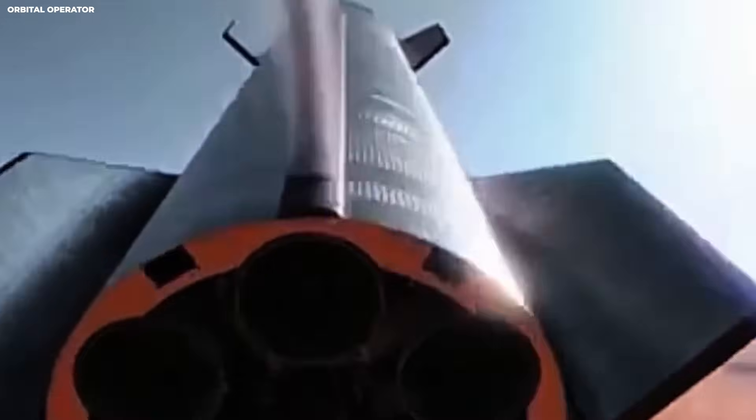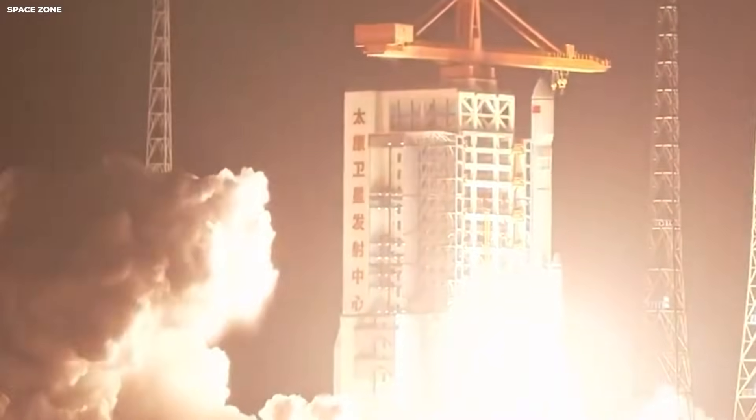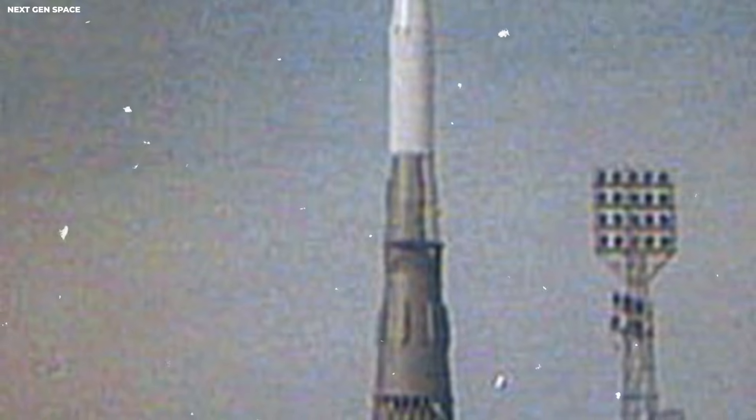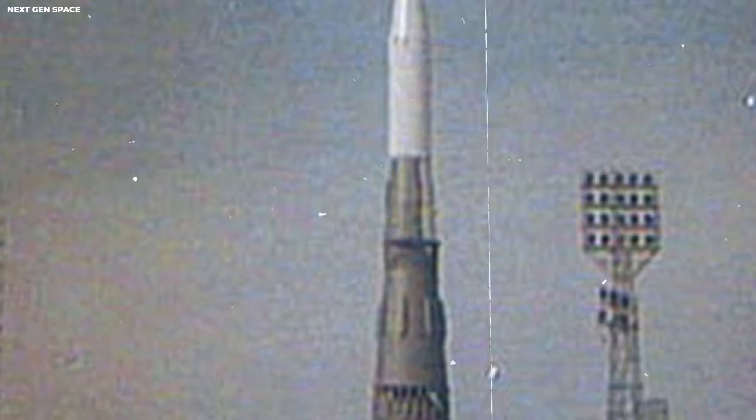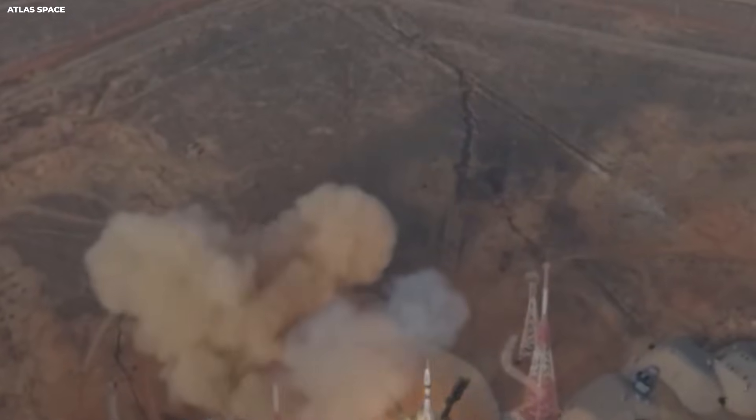This sounds like it should be impossible. For a long time, people thought rockets were fragile machines. They thought you could only use a rocket one time. They thought the launch pad was a place that took months to fix. But that has changed.